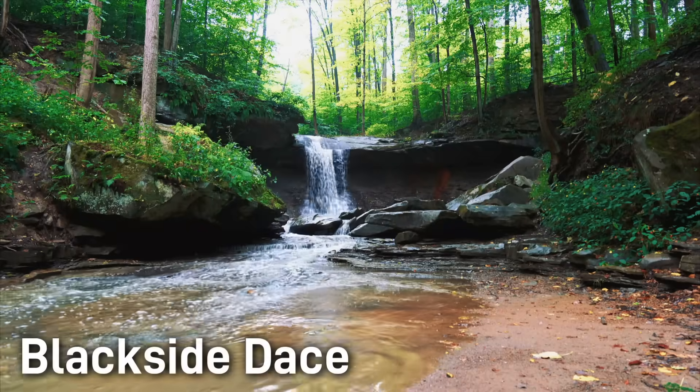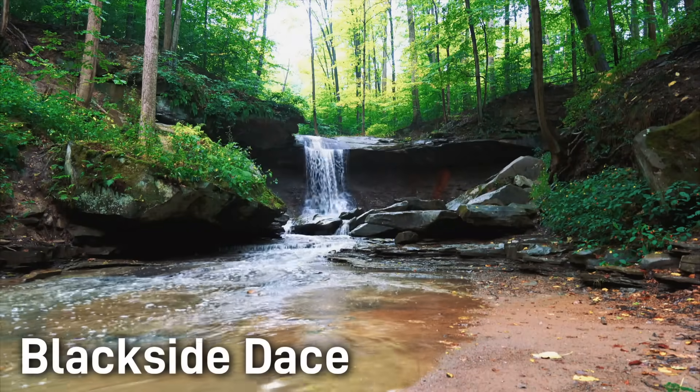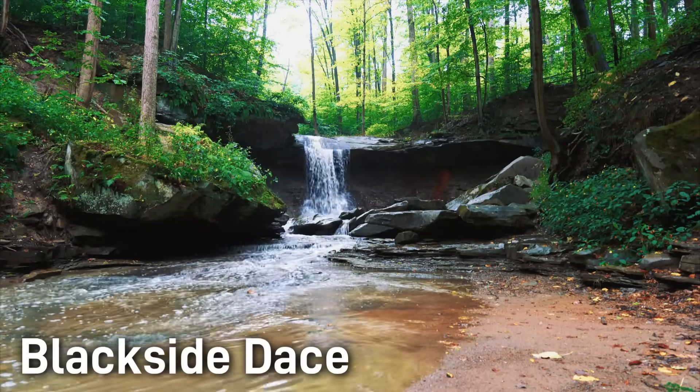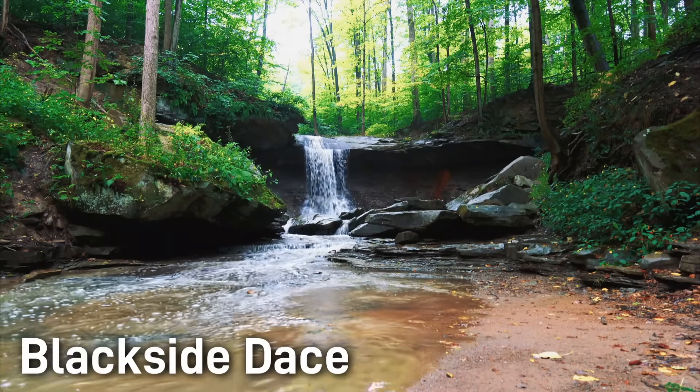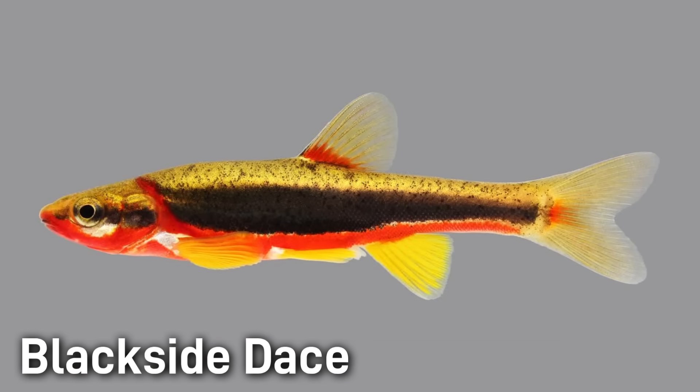Blackside Dace inhabit clear, small forest streams with well-vegetated banks, pools, and riffles. They prefer undercut banks and submerged cover and are intolerant of silty waters. In April through June they spawn by scattering eggs in the gravel, with males often forming small groups and competing for females. These fish quickly mature, usually by one year, and live only about 3 to 4 years.